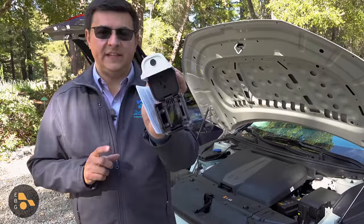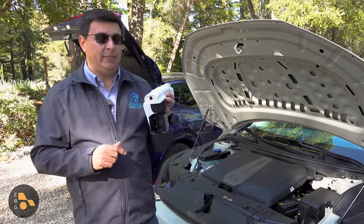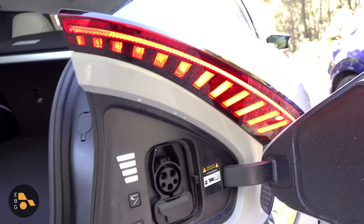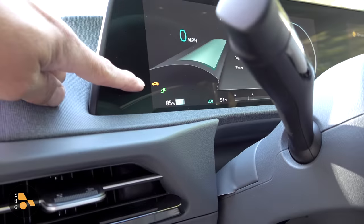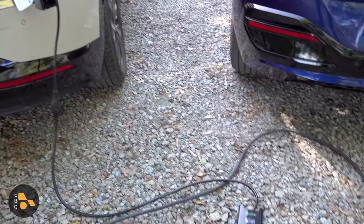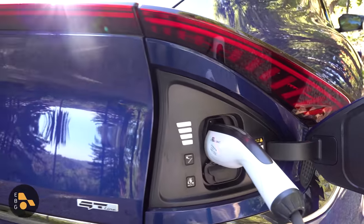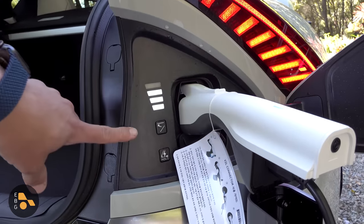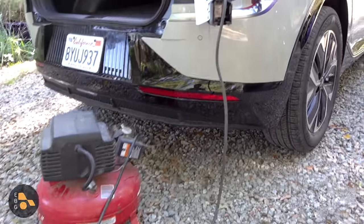One thing I'm glad Kia didn't cut is the vehicle-to-load adapter, standard on both the GT Line and Wind trims. It lets you pull 1.8 kW off the onboard inverter. There are two ways to access those 1,800 watts: an outlet under the rear bench seat, or via the charge door using the included adapter — press the power button, the green light illuminates, and the dashboard confirms something is plugged in. You can tell the car how low to let the battery go before shutting off. It's enough to run a microwave, refrigerator, power tools, or even charge another EV at Level 1.